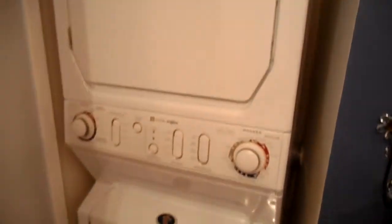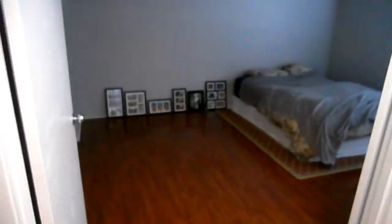The hardwood floor flows through the whole unit. The washer and dryer are right behind this door. This is the master bedroom.